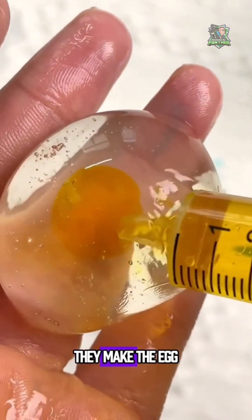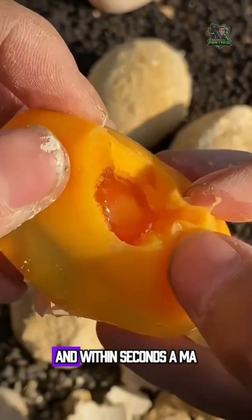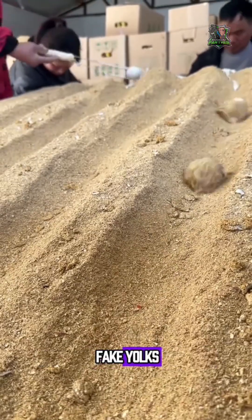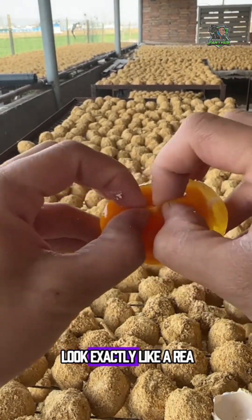Clear and shiny. Next, they make the egg yolk. They just add yellow dye and a bit of starch into another liquid. And within seconds, a machine squeezes out perfect yolks. Workers skillfully drop those fake yolks into the egg white mix, wrapping them layer by layer until it starts to look exactly like a real egg.